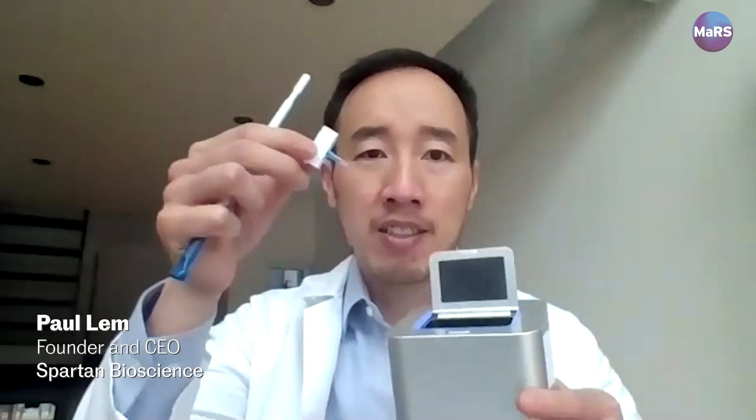The way it works is you take a swab sample from someone, that goes into this test cartridge, put the test cartridge into the device, and then in about 30 minutes you get your COVID-19 test result.